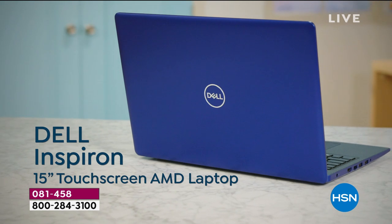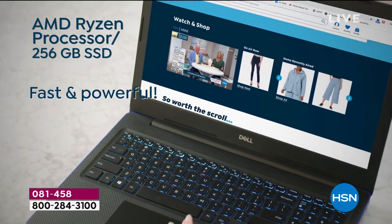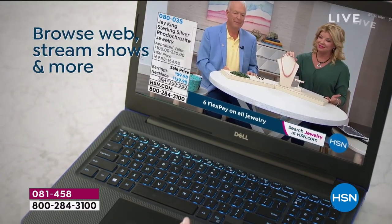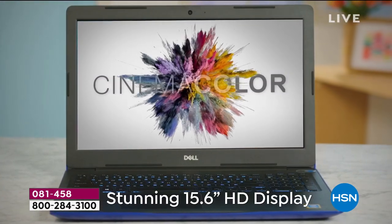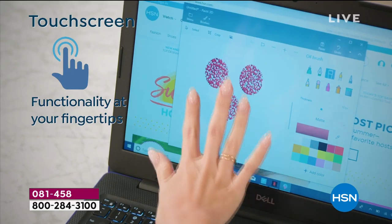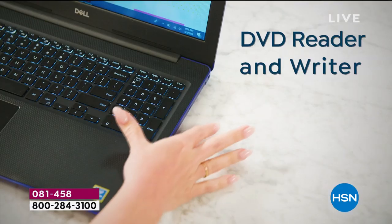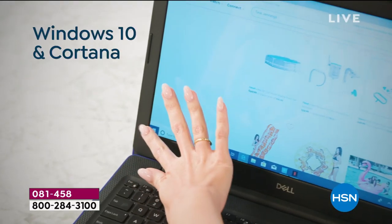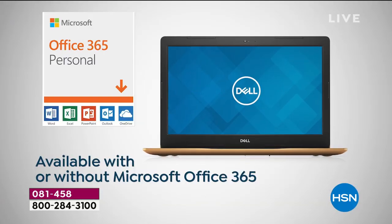Okay, here we go everybody. Can we bring that monitor under here? That would be really helpful for Joe and me. We want to look cute while we sell computers. This is one time a year. Our friends at Dell allowed us to do a top-quality computer at a huge discount as a Today Special.